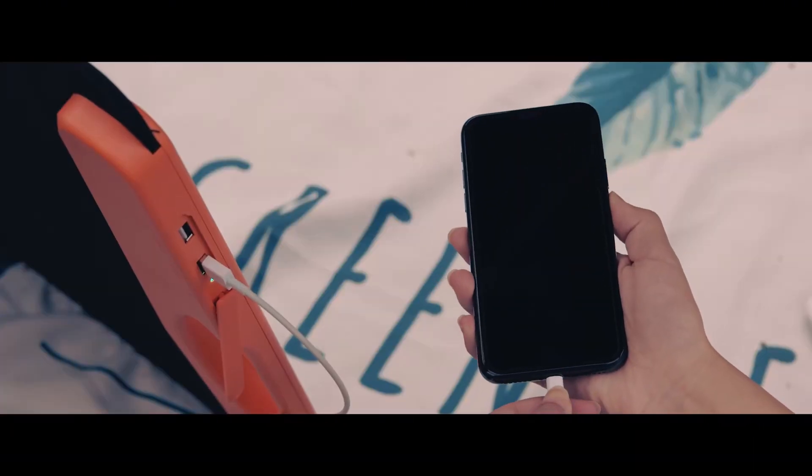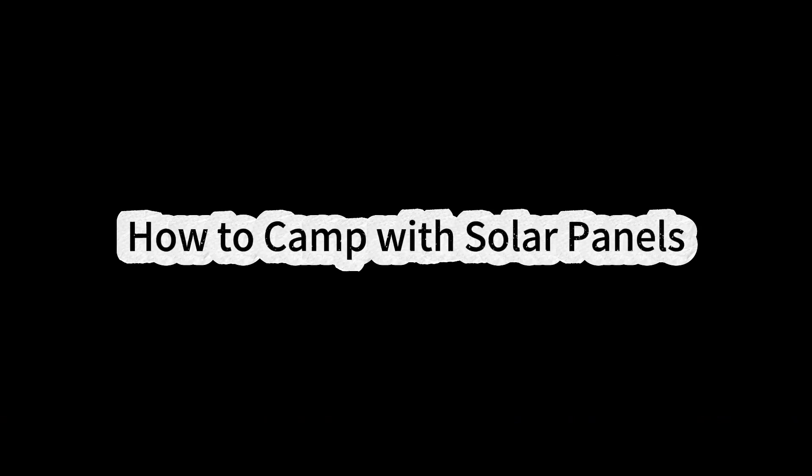How to camp with solar panels? Camping doesn't always mean going completely off-grid. You might still want to keep your phones, GPS, and LED lights charged. And whether you are living in a camper full time, having a family road trip, or making the most of your RV, having a reliable power source is key. That's why you need a solar panel for camping — they are perfect for generating your own power on the go. The first thing is to figure out how much power you actually need. This will help you choose the right solar panels for your camping adventure.